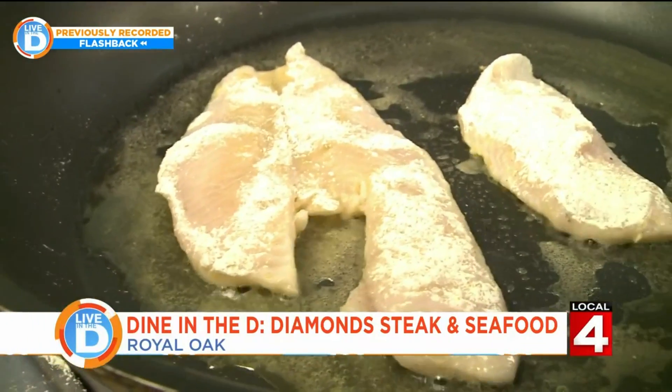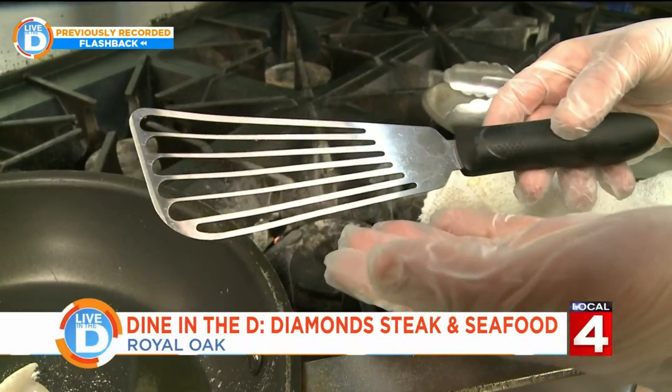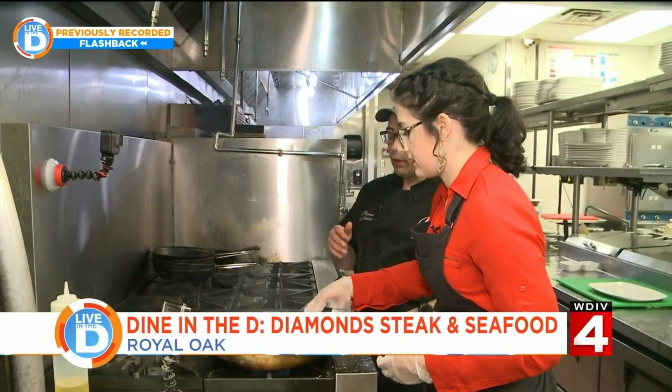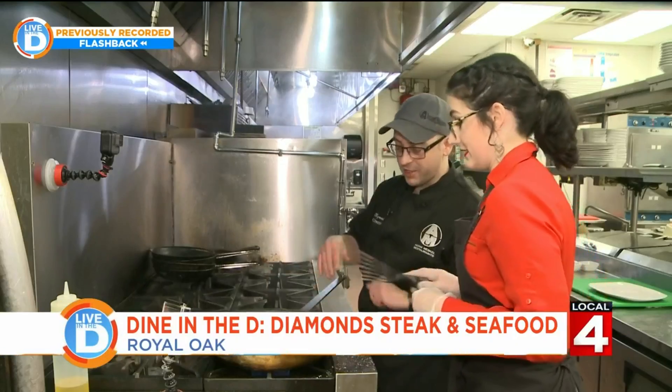It doesn't take long for the fish to turn a golden brown. So we use a fish spatula — as you can see, it's kind of got some holes. It's nice and delicate; it's great for fish. So we're going to want to flip it over, and the same thing, you want to try to kind of flip it away from yourself because it splashes.